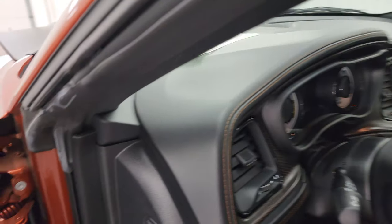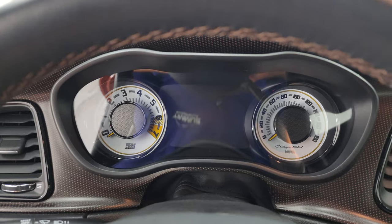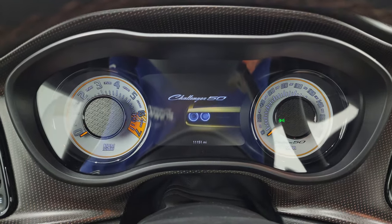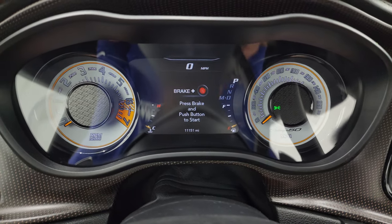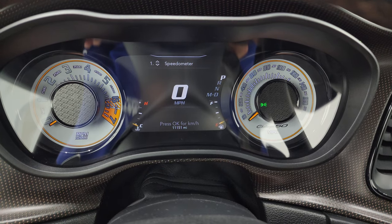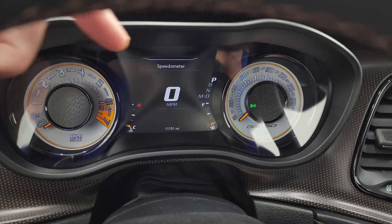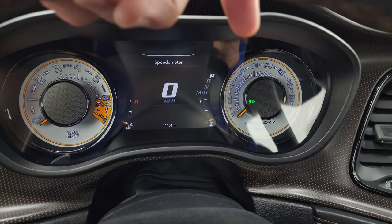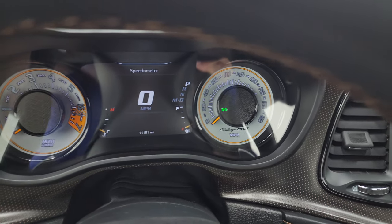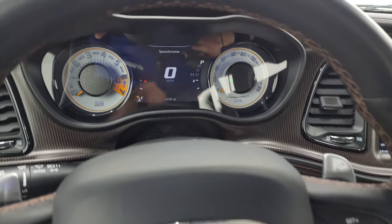One owner, clean title history, clean Carfax out of Tennessee. As we hop inside, take a look at that instrument cluster — you get the special Challenger 50 animation at the beginning on that 7-inch LCD display. Digital speedometer. The instrument cluster is very nice and clean. Note that the speedometer and tach are all special for the Challenger 50, and you get that copper surround on both sides there.